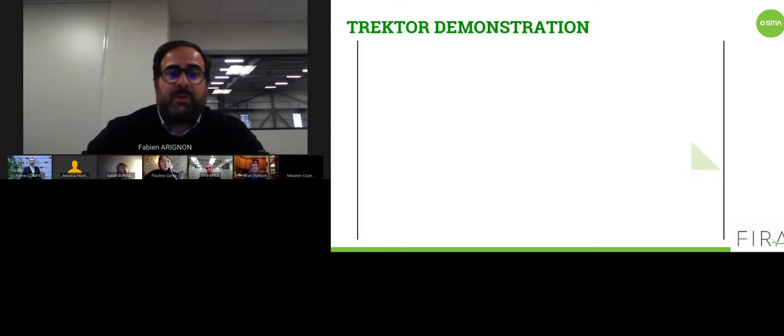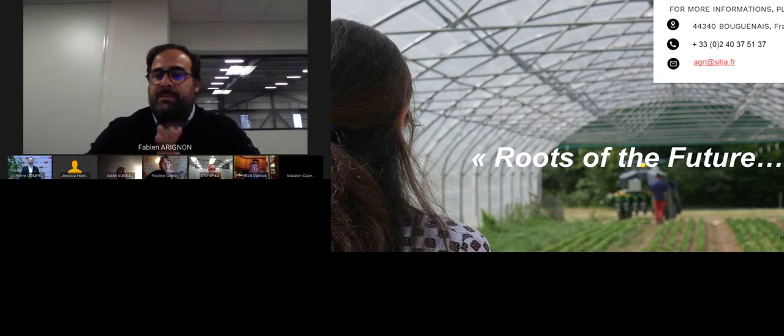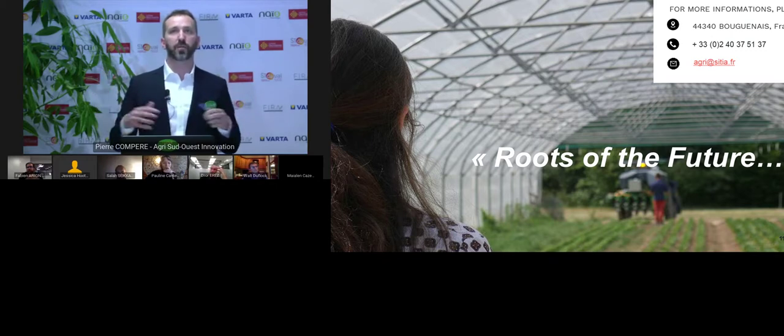I was supposed to show you another video, so maybe the best is to answer some questions. Sorry if this was not the best presentation. Do not hesitate to contact me just after or later to have more details.